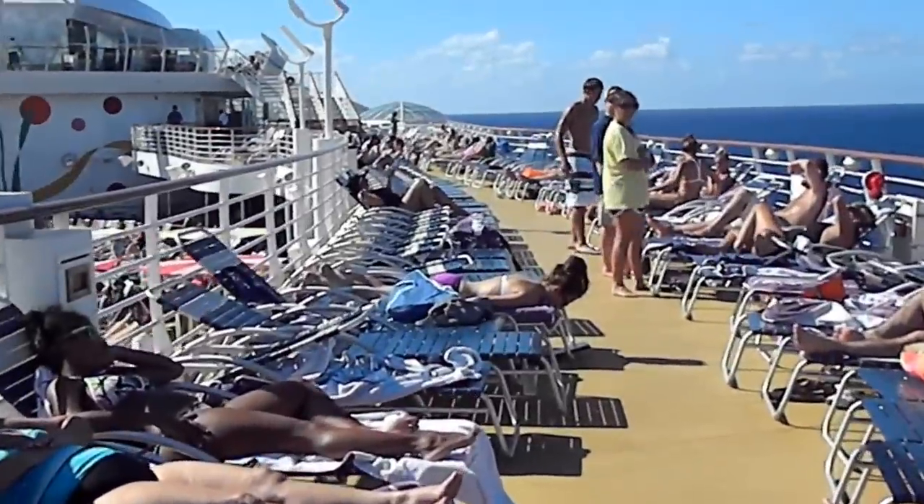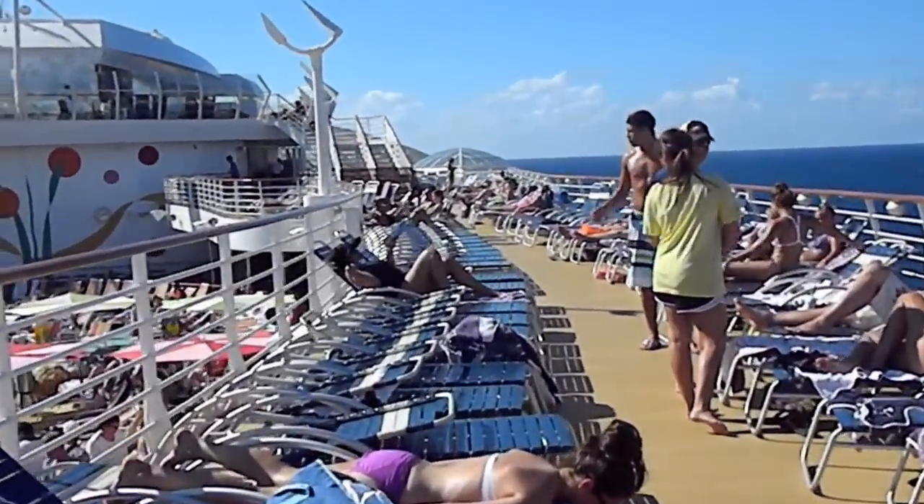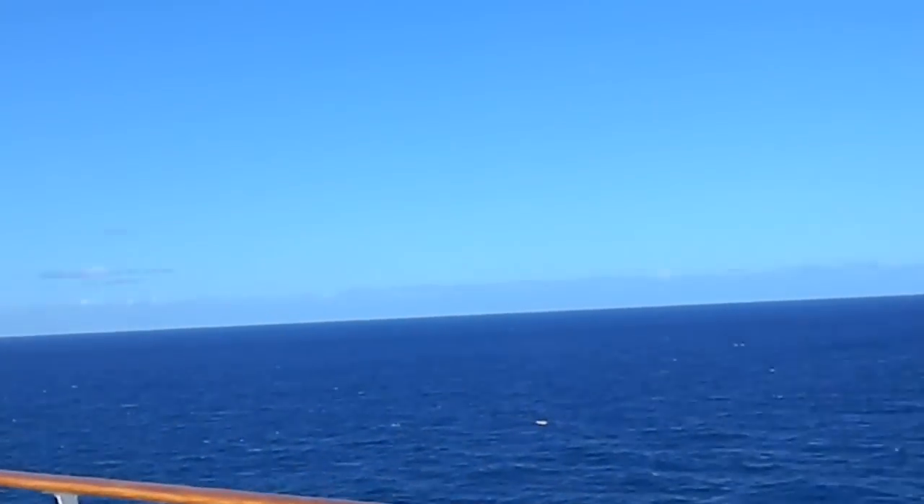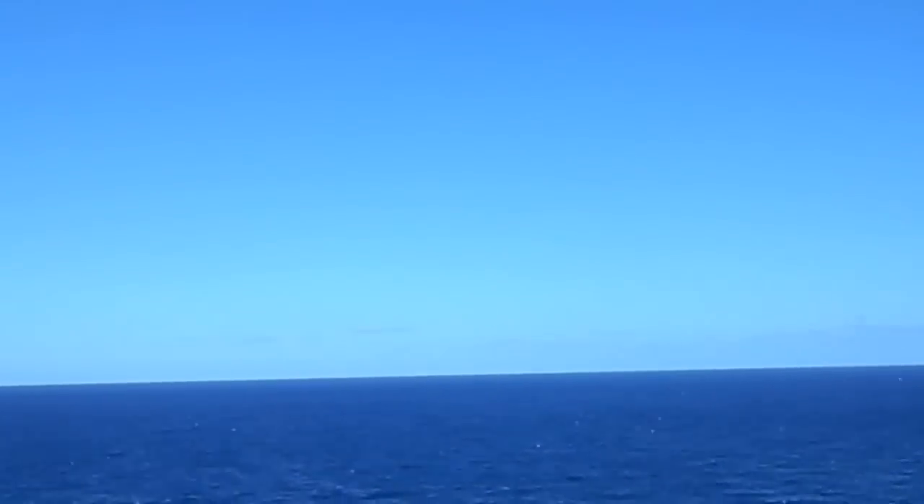It is warm and beautiful — just your typical Caribbean day. Check out this ocean. It can't get better than this.